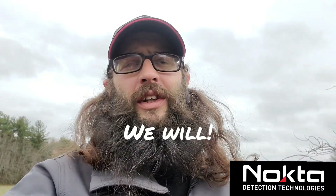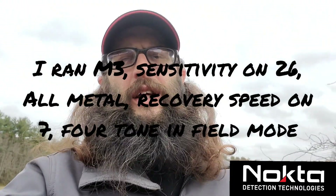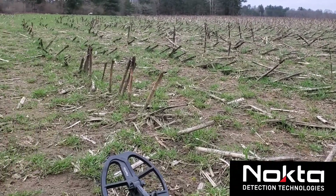Thank you so much and we're gonna get out there, save some history with the Nokta Legend. I've got the LG30 on - I almost brought the 24, probably should have to go in between the corn, but the 30 does a pretty good job getting in between stalks. I'm gonna turn my recovery speed up just a little bit today, toy with the machine in this heavy iron area.